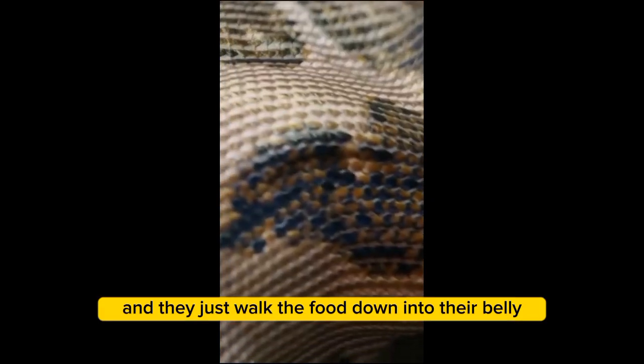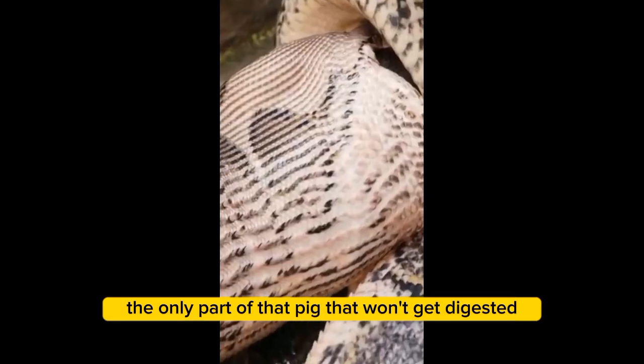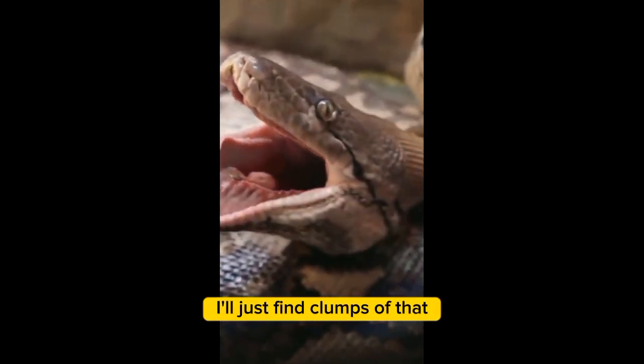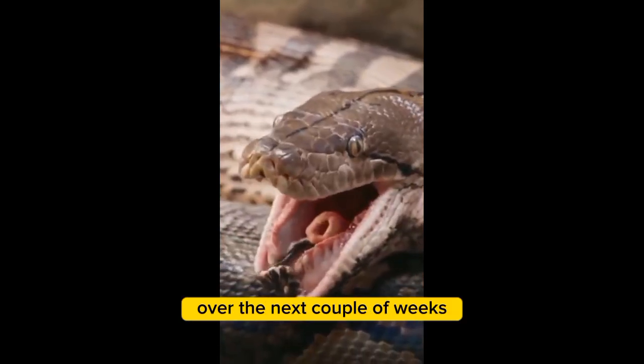They just walk the food down into their belly. The only parts of that pig that won't get digested are the nails or hooves and the hair — I'll just find clumps of that in her excrement over the next couple of weeks.